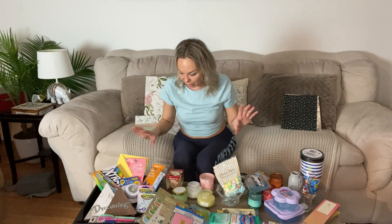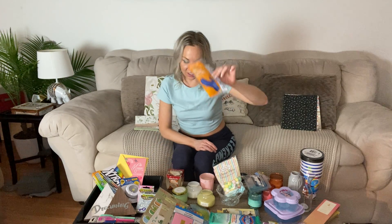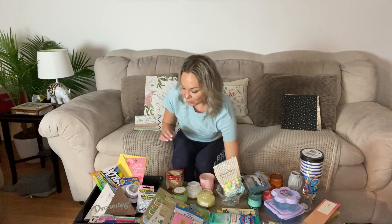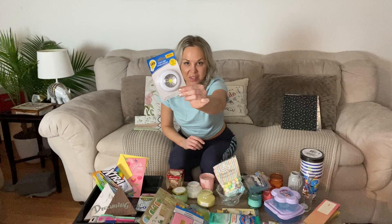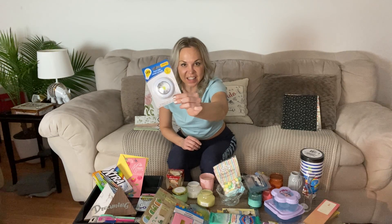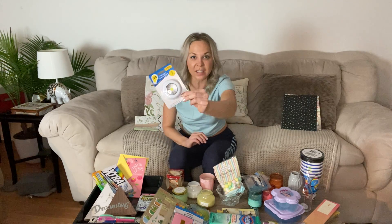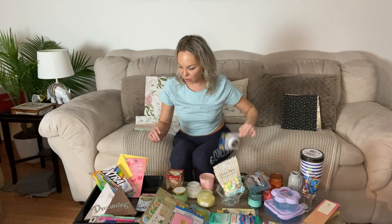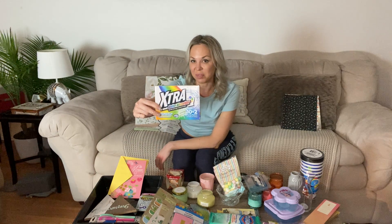Diving into the less exciting stuff — if you need plastic gloves, Dollar Tree has you covered. They also have a really awesome LED light that you can just stick on wherever you need it, like in a closet or any place that needs a little extra light.